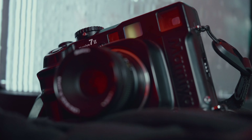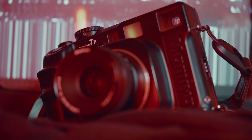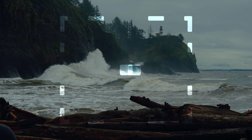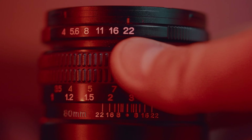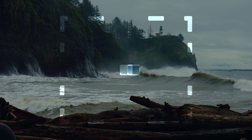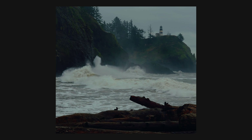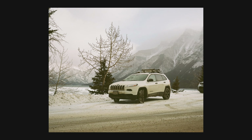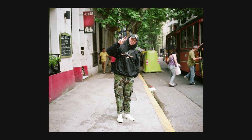A rangefinder camera is a body type that has a rangefinder glass viewport that you look through, which is not directly looking through the lens — it's kind of off-centered from the lens of the body. When you look through the rangefinder, you'll see frame lines based on what lens you're using, as well as two slightly overlapping images in the middle of the glass. When you move the focus ring on your lens, those two overlapping images slowly match up, and once they're matched up, the photo is in focus. The benefit is that you get great depth of field, your shots are more likely to be in focus, and the lenses are generally built with higher quality since they don't need to compensate for an SLR mirror system.